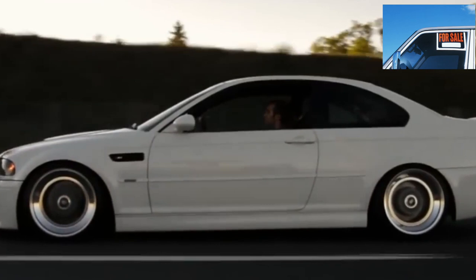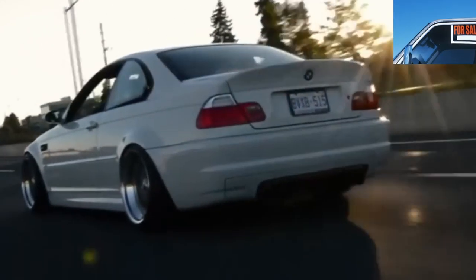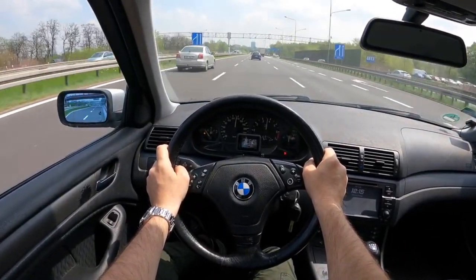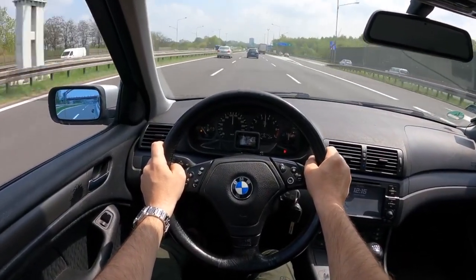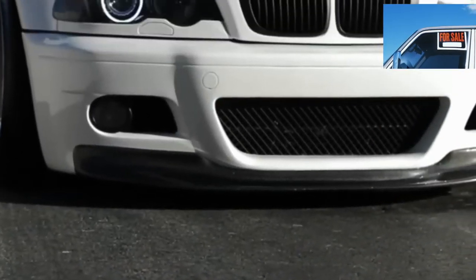Petrol engines are a favorite topic for BMW fans. Engines installed on the E46 were designed with reliability in mind. Chain motors with cast-iron blocks or sleeves can last 250,000+ km without any complaints. But there are exceptions — let's look at them in order.